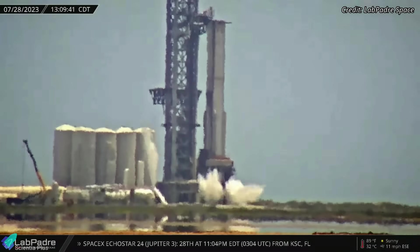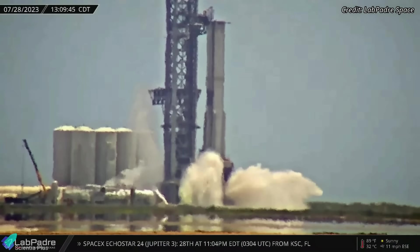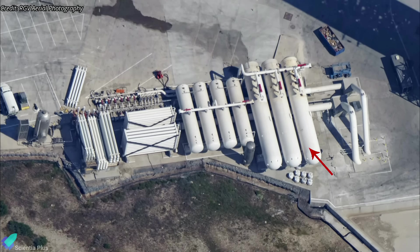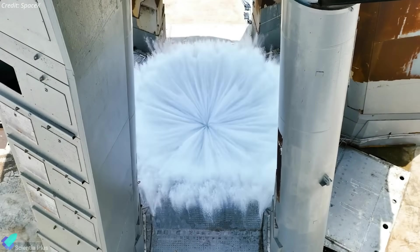SpaceX conducted the first full-pressure test of the deluge system on July 28. Since then, the deluge system has undergone several modifications, such as installing a new large water storage tank and several more high-pressure gas canisters to pressurize and force water through the steel plates beneath the launch mount.